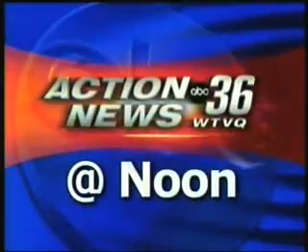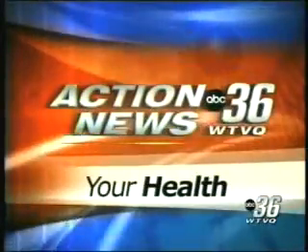Action News 36 at noon starts now. In health news, a lot of us have a scar or two that may remind us of an accident or a surgery, but there's a new type of treatment that can rejuvenate the skin and help erase both old and new scars. We'll show you how it works in your health, and it does come in the form of a laser.